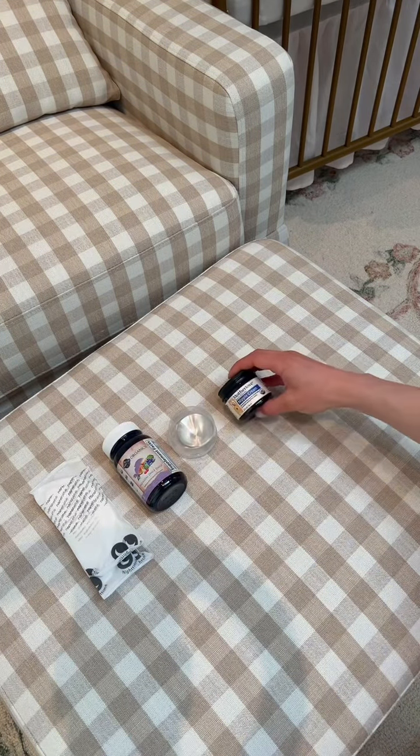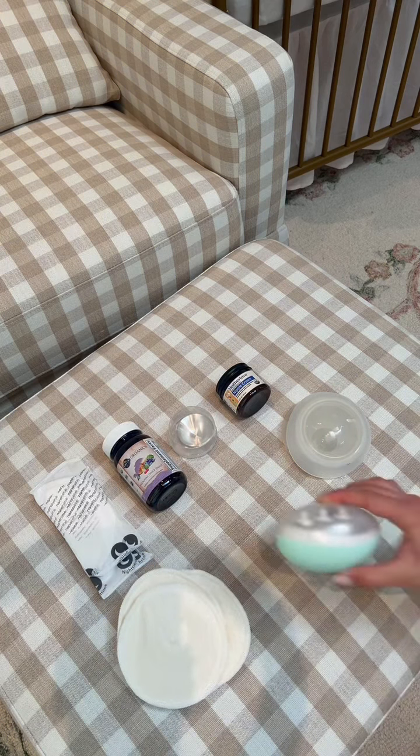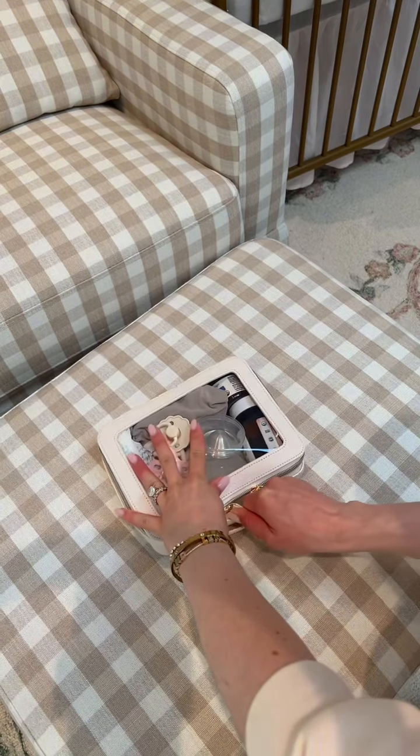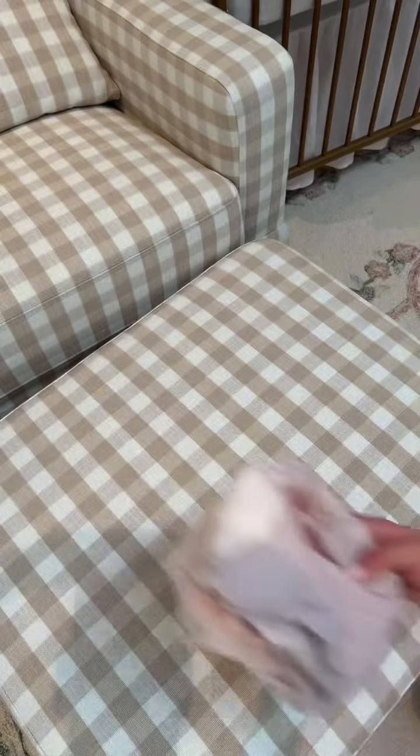Then we have nipple pads, prenatal vitamins, silverette cups, nipple balm, milk collectors, baby file, warm milk pads, and some pacifiers for baby girl, all packed up in a bin. Now for the fun part,